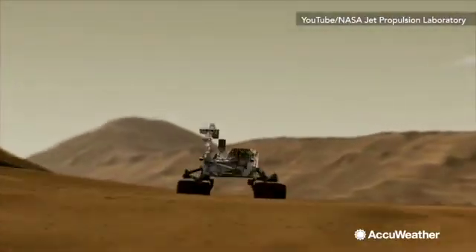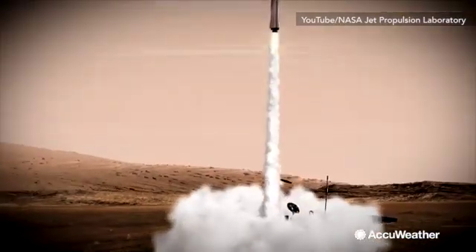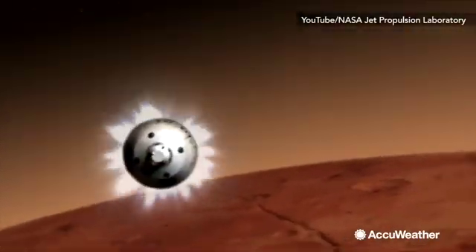It will seek signs of life, sample materials on Mars, and prepare a cache that will be sent back to Earth on a future sample return mission. On its descent to Mars,